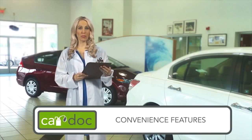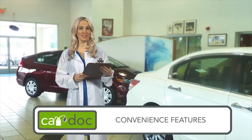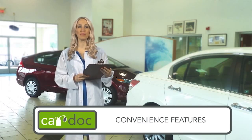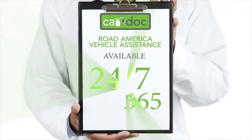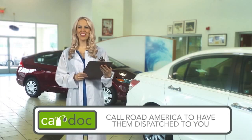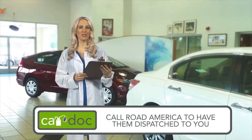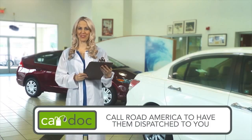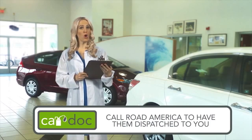Not only does the CarDoc program provide routinely scheduled and manufacturer-recommended maintenance, but it also provides you with convenience features that give you peace of mind when you need it most. Features such as Road America Vehicle Assistance, available 24/7, 365 days a year. Road America's benefits will follow you everywhere you go. All you need to do is call the provided toll-free number, and a Road America unit will be dispatched to your location.